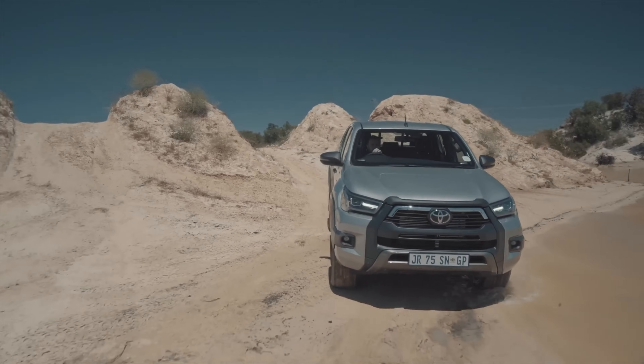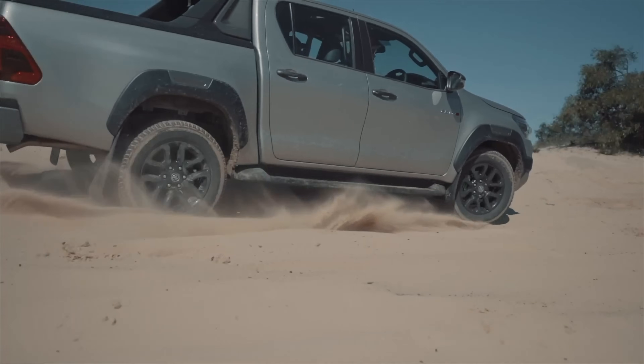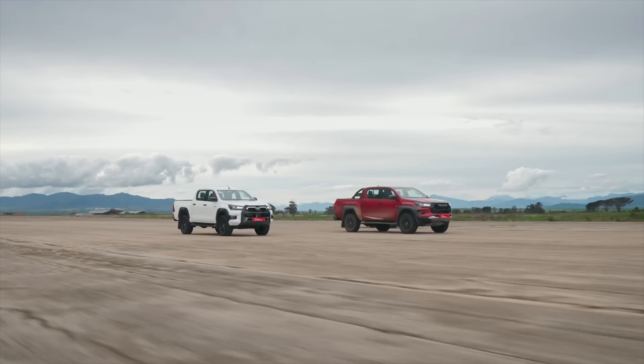Don't do drugs, buy a Hilux. We've got a lot of time for the Hilux — we even found out which was the fastest derivative. You should go check that video out; we've linked it below.